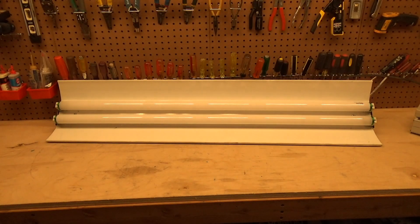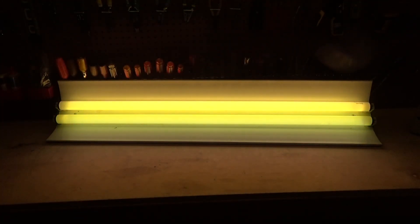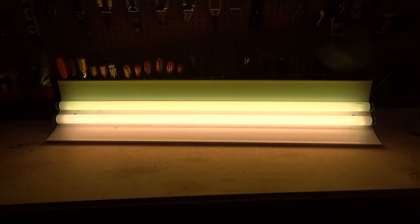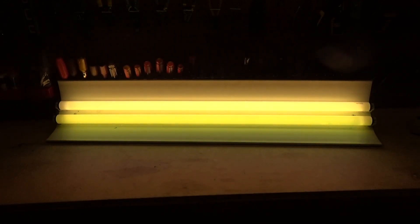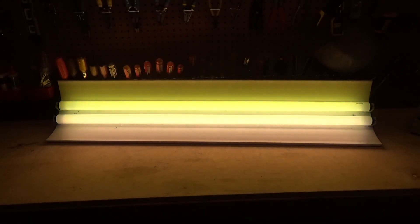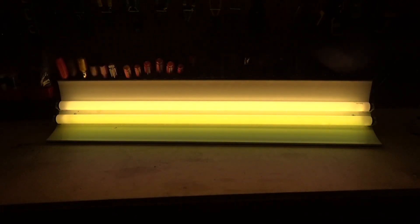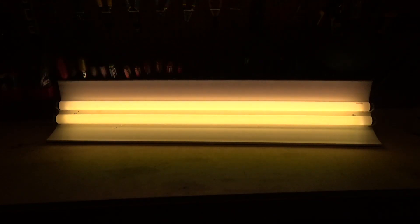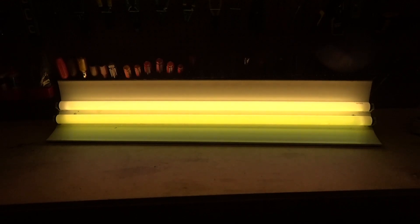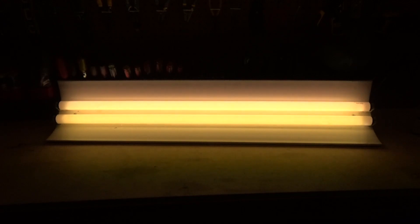It starts up about the same. I'm fairly certain it's a rapid start, which is also fairly easy on the bulbs, as is preheat. It's really the instant start that's bad for the bulbs, because it just instantly puts a very high voltage through the tube to light it. Whereas this at least puts a lower voltage through and ignites it a little more slowly, which saves wear on the cathodes.